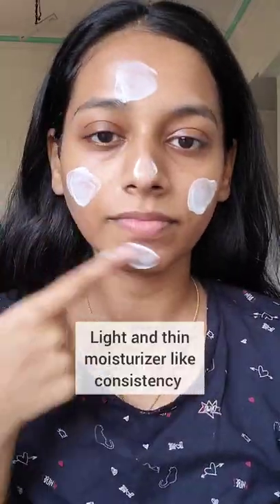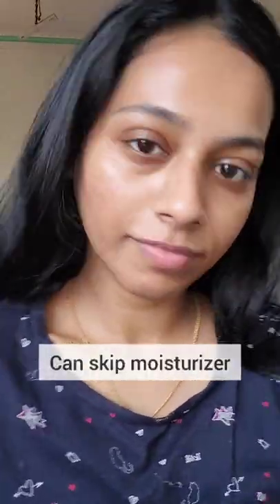It has a light and thin moisturizer-like consistency. I applied more because it's so thin. It gives a dewy finish. If you hate layering, this is for you.